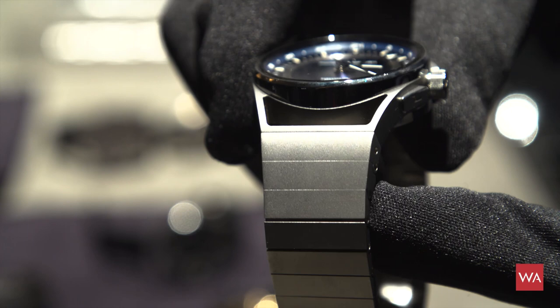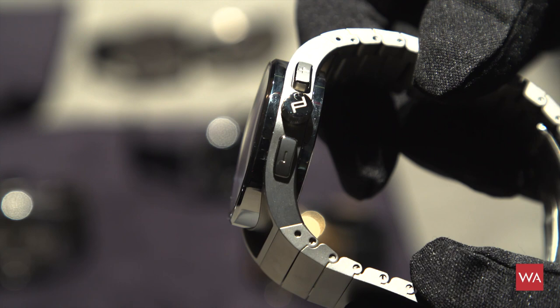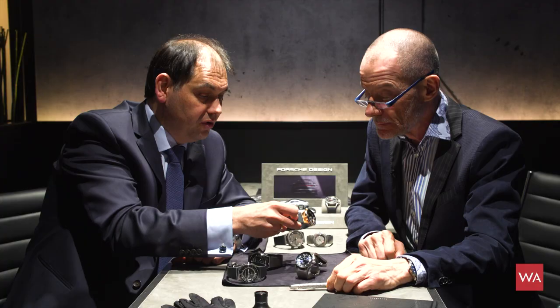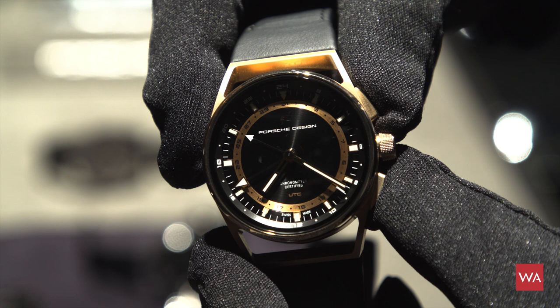The bracelet can be adjusted by seven steps — nearly 10 millimeters — to fit perfectly to your wrist depending on temperature or preference. You can easily pre-adjust it. Additionally, to these three versions, there is one version in rose gold, because historically both past world timers were done in rose gold, so we decided to continue that tradition.